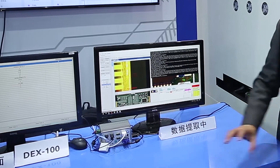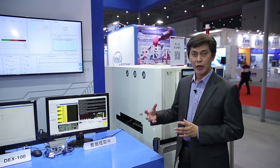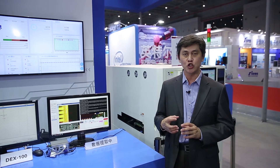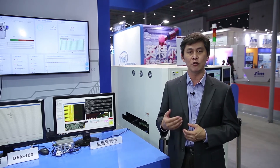In conclusion, the DECK 100 allows factory owners to make use of their legacy machines and still extract all the data, converting these legacy machines into smart machines so that they can fulfill their Industry 4.0 dream. Thank you.